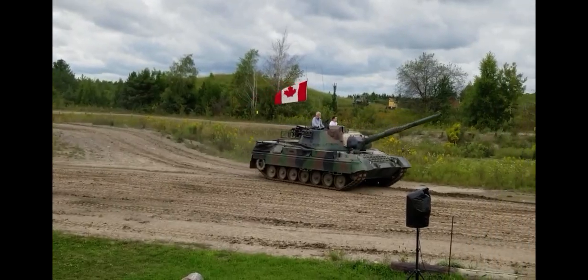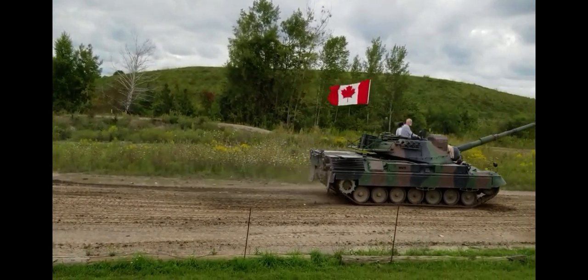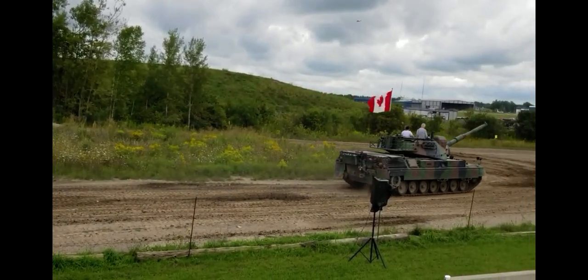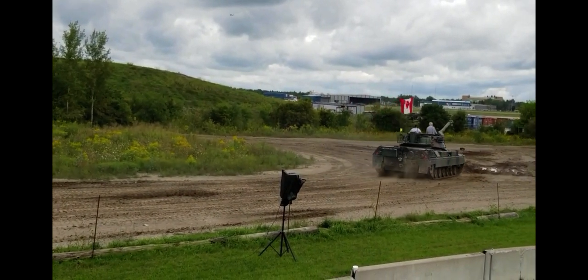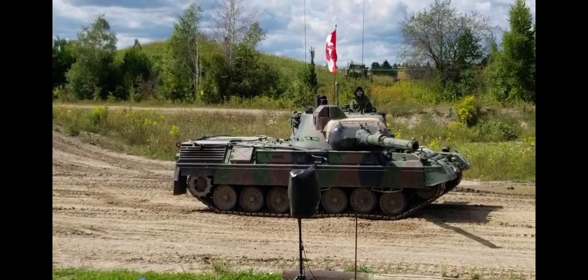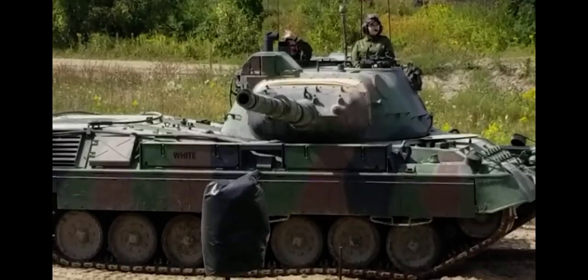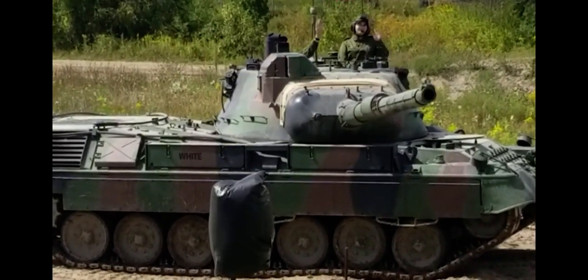Its competitor is the Leopard 1A5. These were designed to be lighter, weighing in at a mere 40 tons. This one stands approximately 9 feet tall, 27 feet long, and 11 feet wide, sporting a dark green camouflage. I wouldn't want to meet this tank in a dark alley, either.